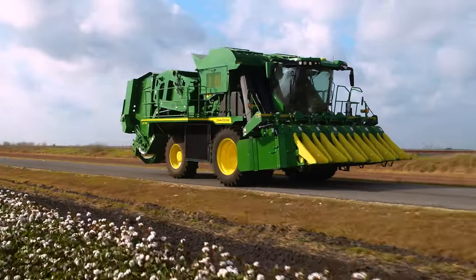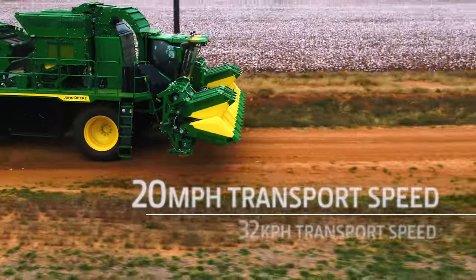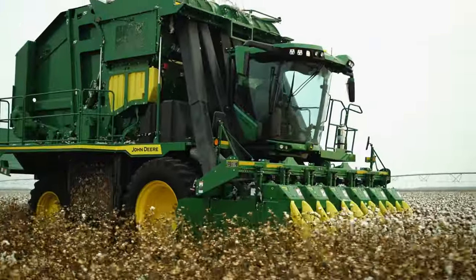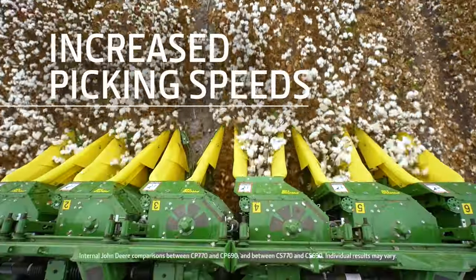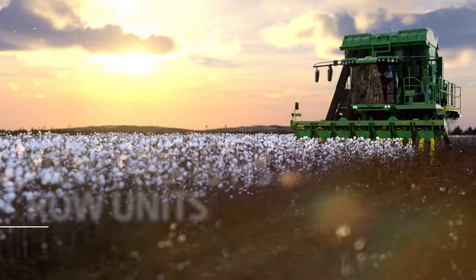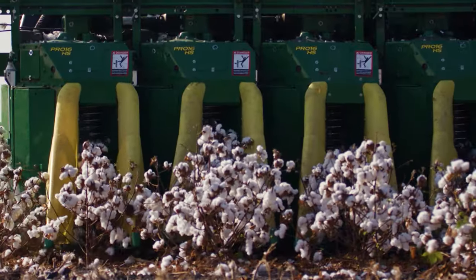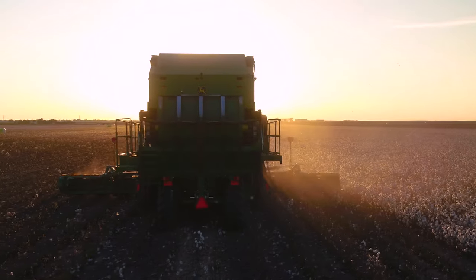And when it's time to move from one field to the next, you'll get there faster with a transport speed of 20 miles per hour. Picker customers can also see a 5% increase in picking speeds from 4.4 to 4.6 miles per hour, thanks to the new Pro-16 HS row units, helping you put an extra 4.4 acres behind you at the end of a 10-hour harvest day.